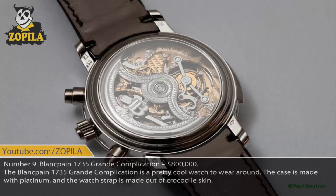Number 9. Blancpain 1735 Grande Complication, $800,000. The Blancpain 1735 Grande Complication is a pretty cool watch to wear around. The case is made with platinum and the watch strap is made out of crocodile skin.